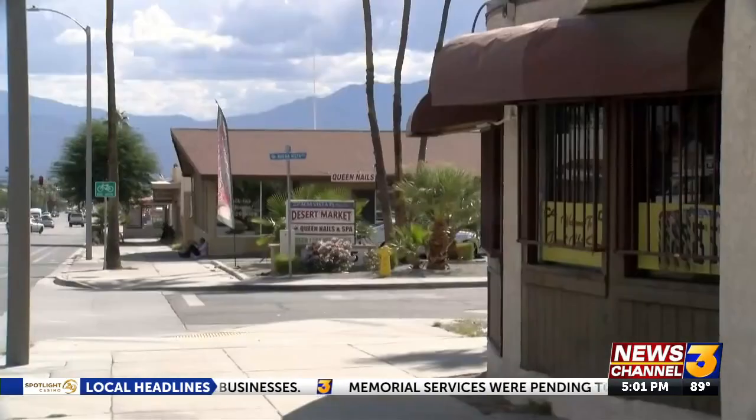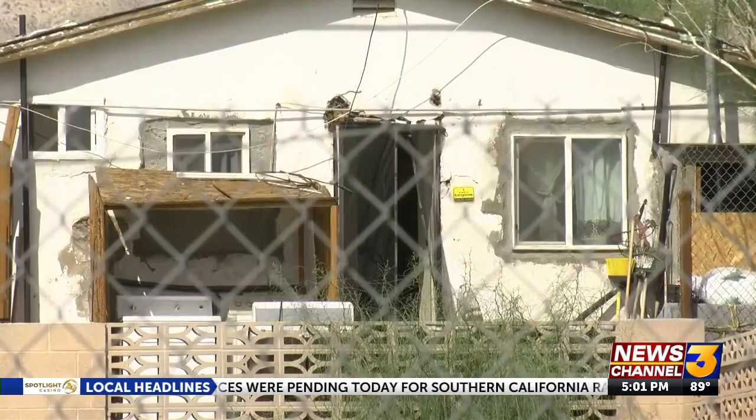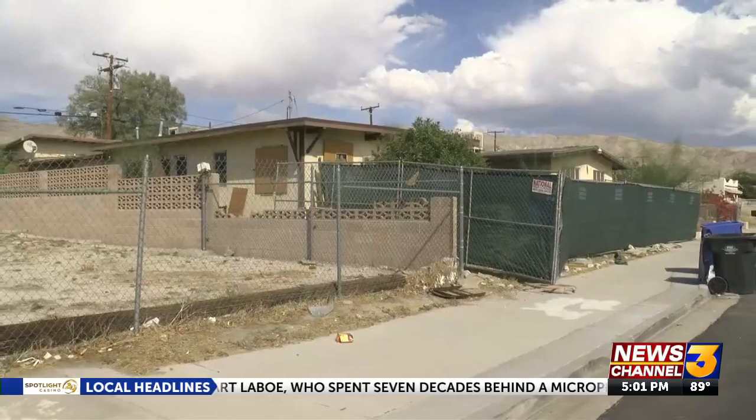Desert Hot Springs City Council unanimously approved $500,000 to beautify neighborhoods and local businesses. Half of the funds will go towards homes and the other half for businesses. DHS Mayor Scott Mattis is part of the city's beautification committee, which is in charge of the improvement efforts.